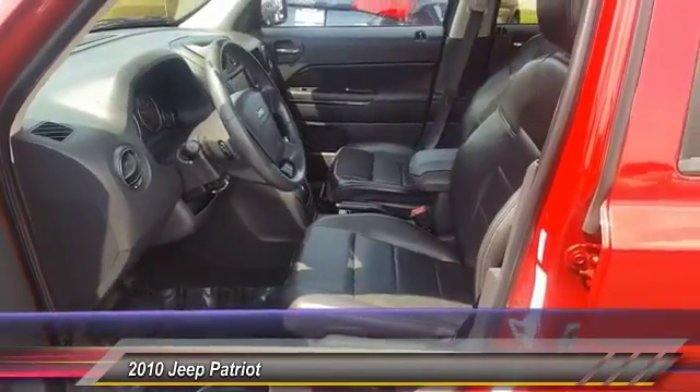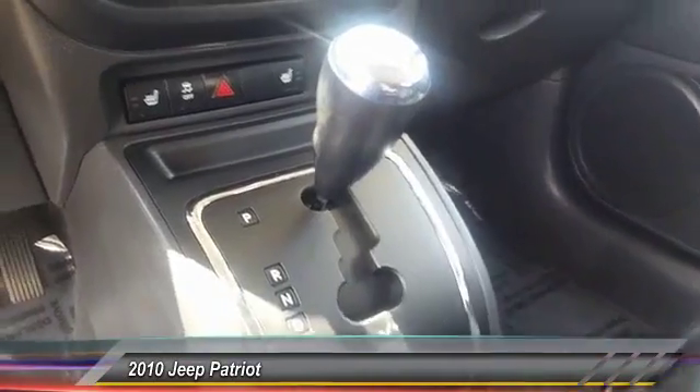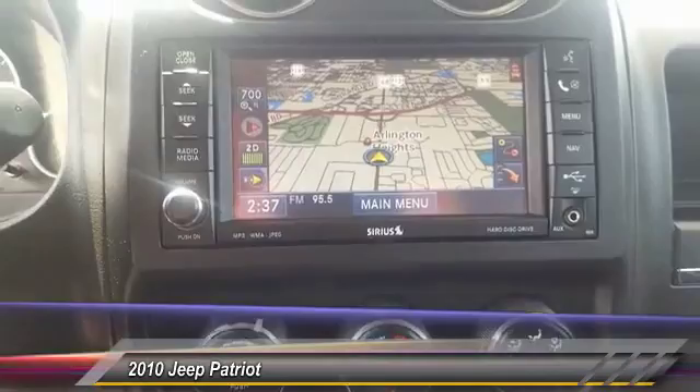Here are some of this vehicle's great options: four-wheel drive, anti-lock braking system, traction control, CD changer, power steering, air conditioning, front floor mats, cruise control, aluminum wheels, and rear defrost.